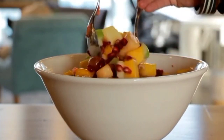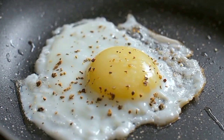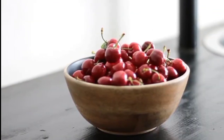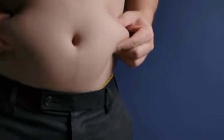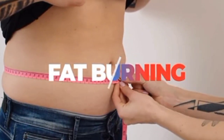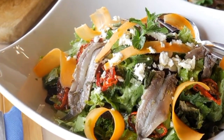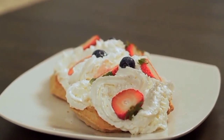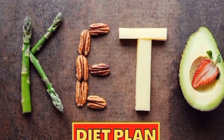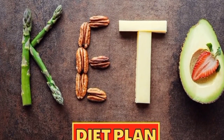A high-fat, low-carbohydrate diet known as the ketogenic diet has gained popularity recently. Inducing a metabolic state known as ketosis, in which the body burns fat for fuel rather than carbs, is the aim of the diet. Notwithstanding the controversy surrounding the diet, many users claim that going on a ketogenic diet has had substantial positive effects on their health. Here are 10 tips for following a ketogenic diet that can help you live a healthier life.